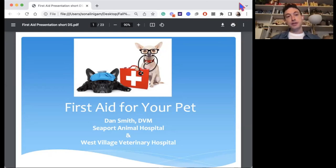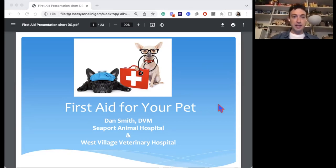I just wanted to go over some basics of simple things to know at home — first aid stuff that might be helpful in situations where you're not sure what to do or how serious things are, and some simple tricks you might have at home to help stabilize things so you can feel a little more comfortable. I work at two different practices in Manhattan: the Seaport Animal Hospital and the West Village Veterinary Hospital. Anybody in the area, feel free to drop by.